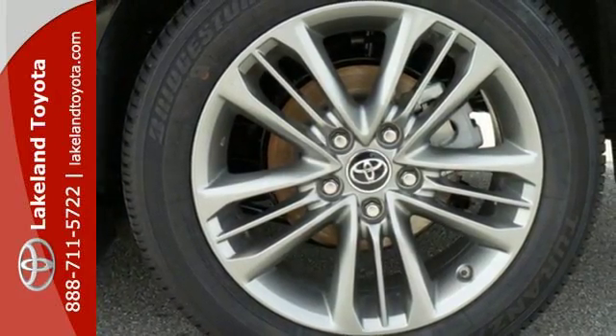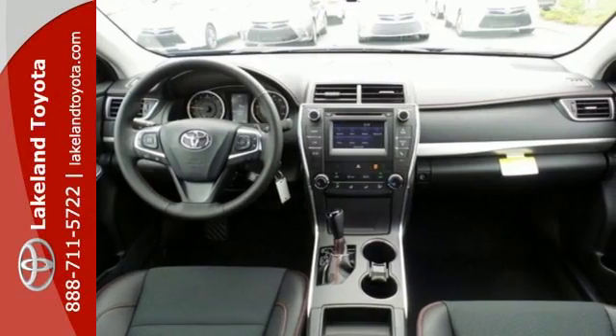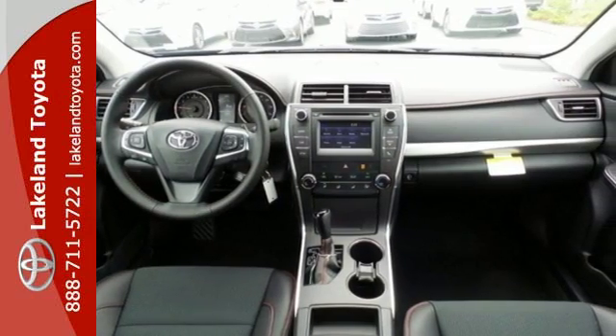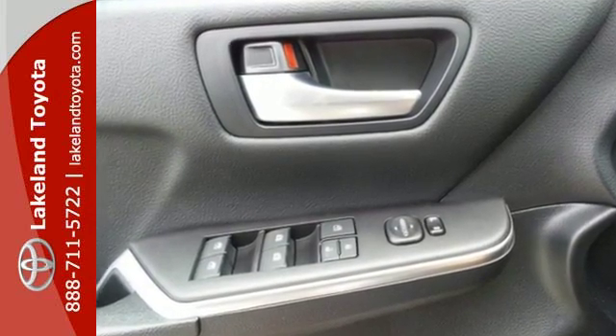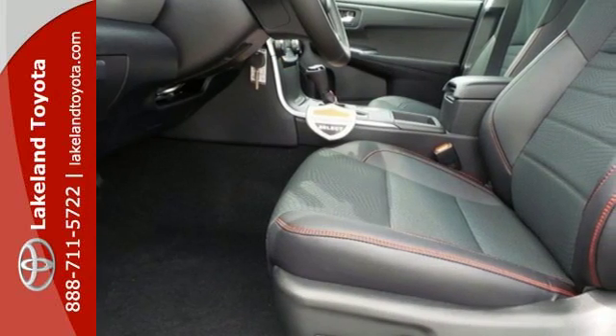The Star Safety System provides a suite of features that allow you to drive your family around confidently. Reward yourself with one of the most recognizable and reliable cars on the road. Make this Camry yours today.